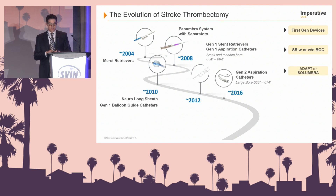In 2016, we started to move into direct aspiration technology using large bore catheters — 068 to 074. And nowadays we're talking about super bore catheters. This was really the marriage between Solitaire and aspiration — the ADAPT or SOLUMBRA techniques.